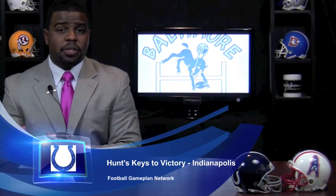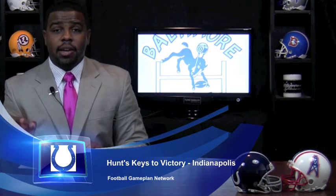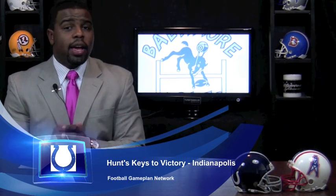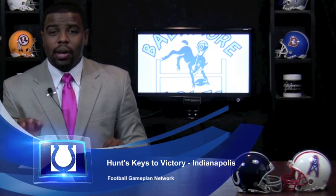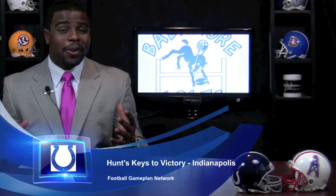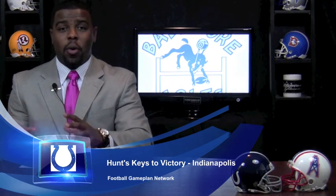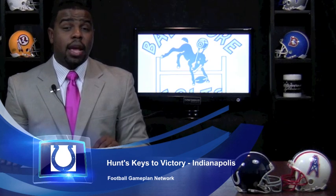One thing Curtis Painter does well is he facilitates the football throughout the different targets, and that's how you keep an aggressive defense like Tennessee off balance. Look for Painter to have a better game and get everyone involved. Even if you have to use the passing game to set up the running game, because Tennessee will be all out to stop the run after being gashed on the ground game last week versus the Houston Texans. Look for Indianapolis to use the passing game to set up the running attack and take advantage of Tennessee's aggressive front.